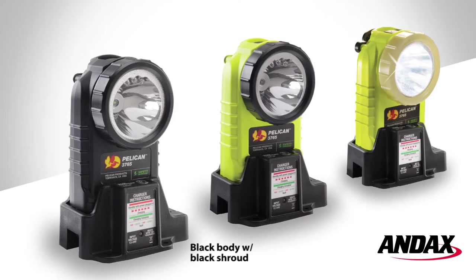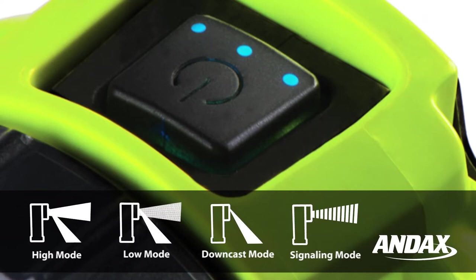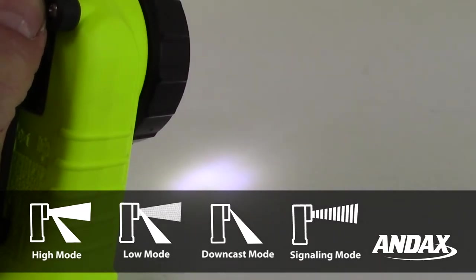The Pelican 3765 is available in black, a yellow body with black shroud, and a yellow body with photoluminescent shroud. It features a switch control that activates four modes: high, low, downcast, and signaling.